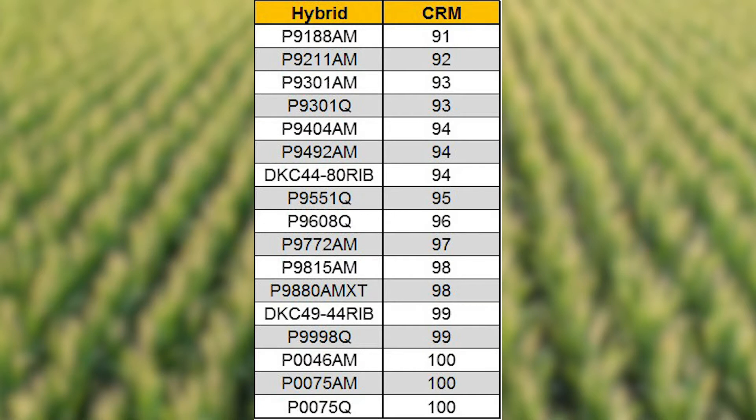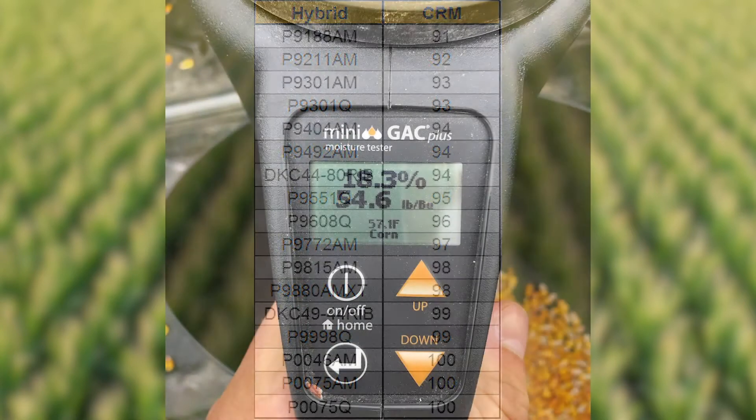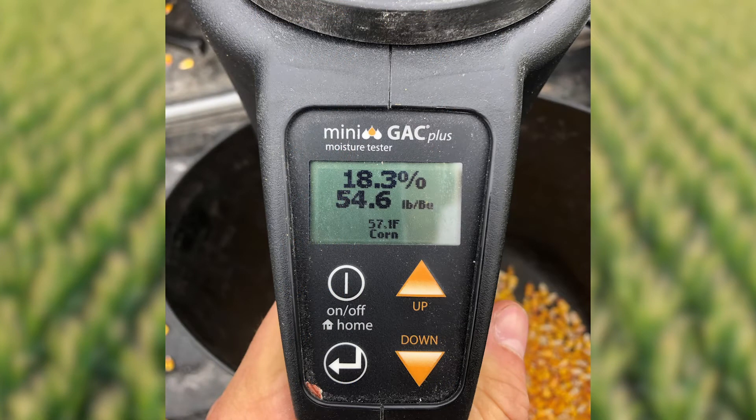For this study, we had a corn product knowledge plot — a PKP plot — up near Shawano, Wisconsin, with 91 to 100 day hybrids. Every week starting on October 1st, we took three ears randomly selected from each hybrid, hand shelled them, ran them through a mini GAC, and recorded moistures and test weight. We did this every week at the same time through four weeks until harvest to see how dry down progressed.